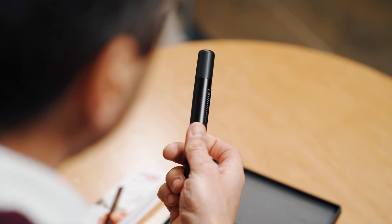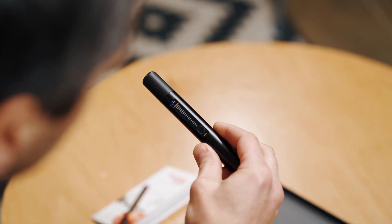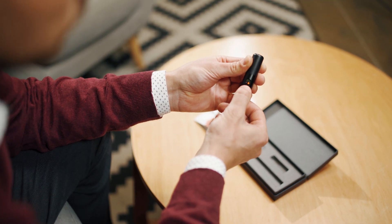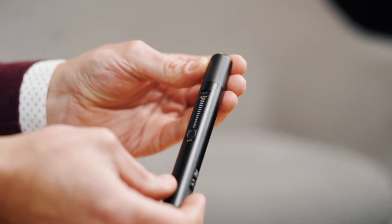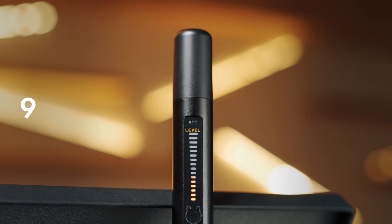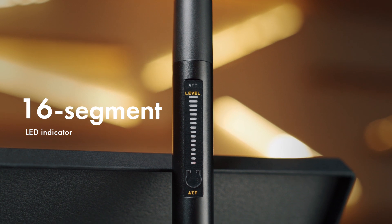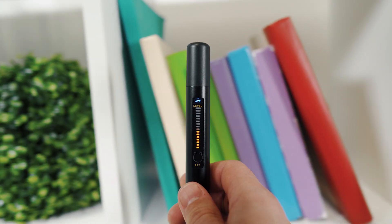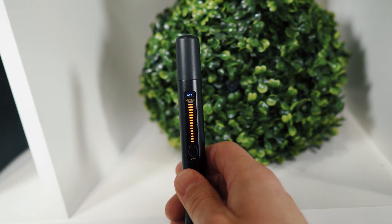Designed for simplicity, the iProtect 1205 has powerful capabilities, allowing the operator to conduct counter-surveillance sweeping at a highly professional level. It features a 16-segment LED indicator, which allows the operator to see the slightest change in signal level and accurately find the area with the strongest signal for location.